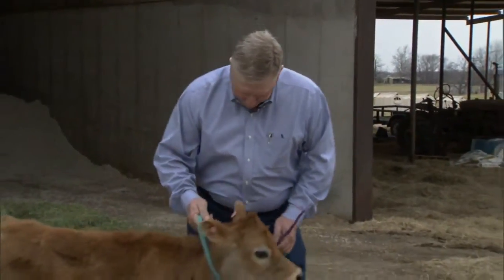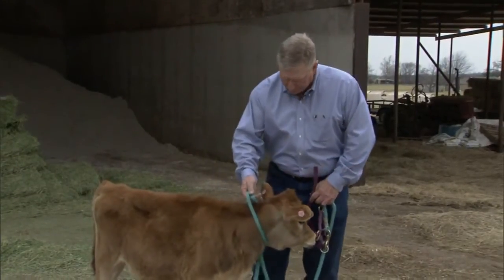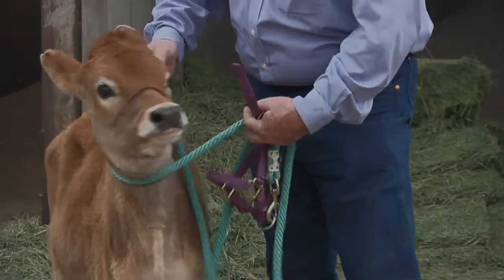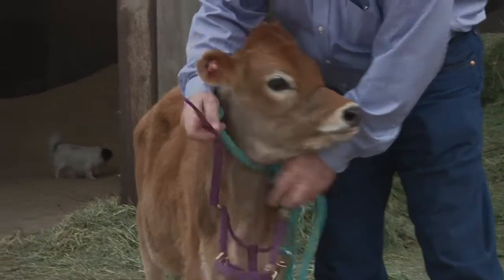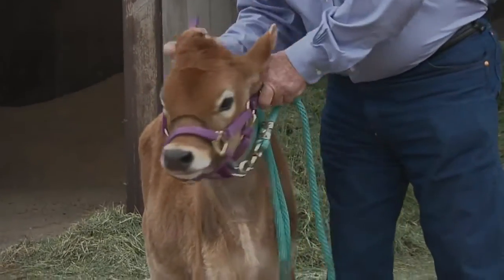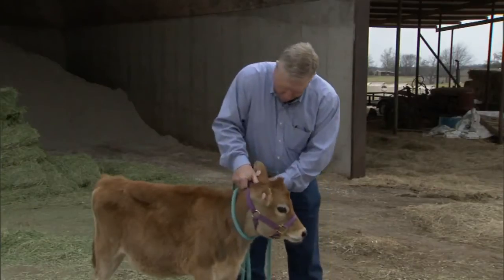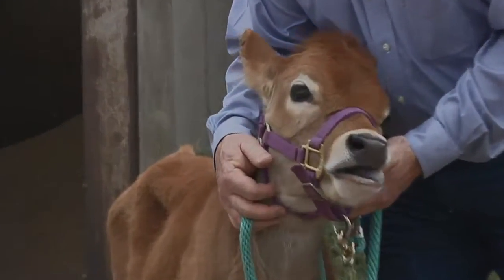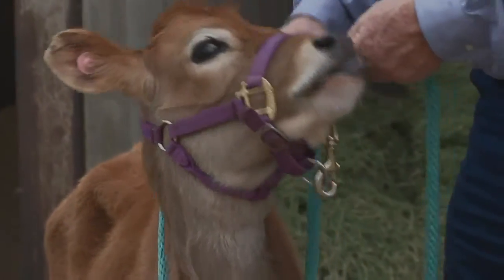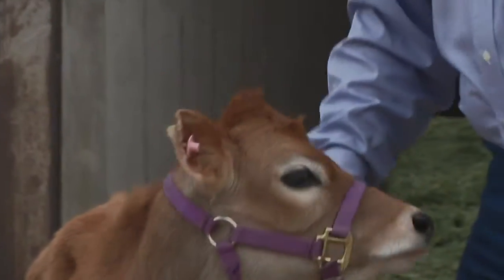When placing a halter on an animal, we want to make sure we have them restrained. I like using the end of the lead rope — as you approach the animal, drape that lead rope over their neck to hold them until you are ready to put the halter on. Then reach under their neck with these particular halters, bring it up over their nose, and make sure it is tight enough — always make sure they are pretty snug when you put them on. They come up under the chin and up under the jaw and throat latch area. Once the halter is on, you can pull the lead rope off and be ready to lead the animal.